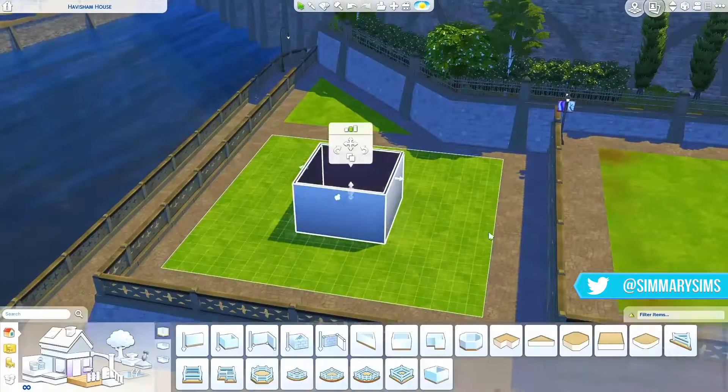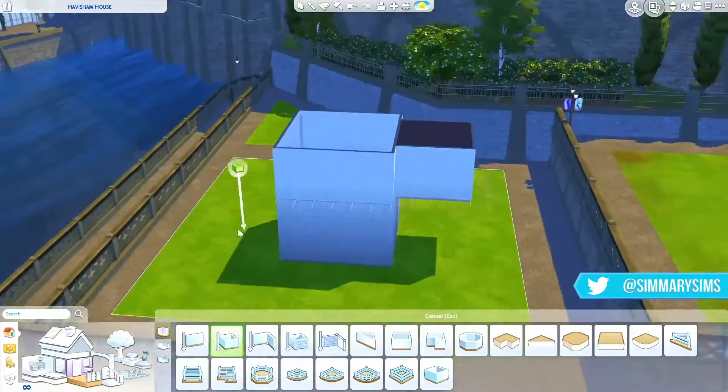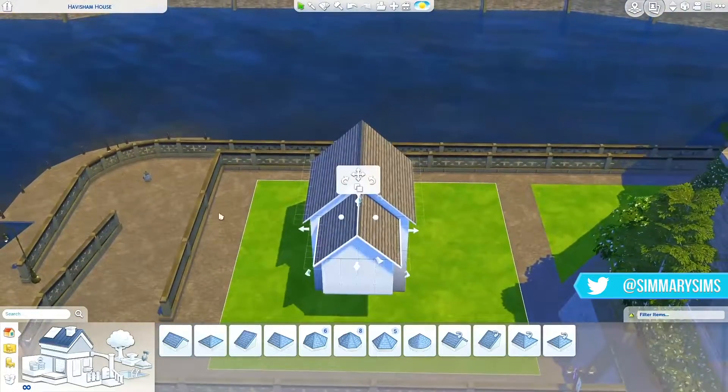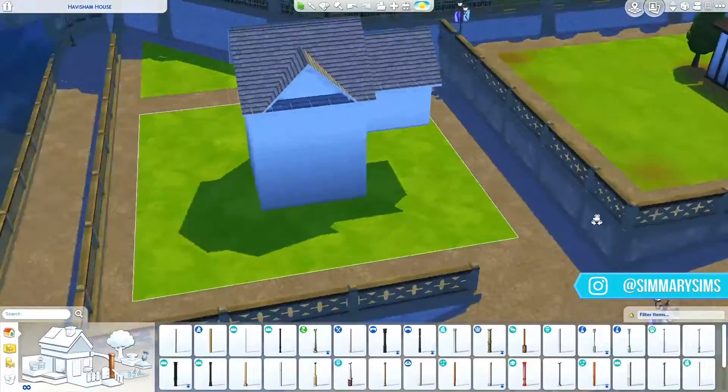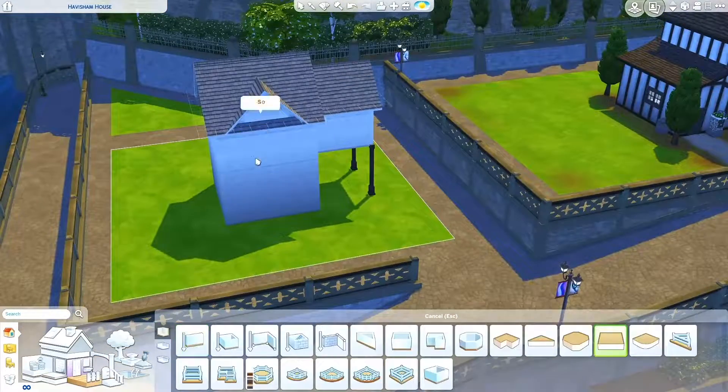What's up everyone, my name is Marie, welcome to my channel and welcome to another video. For today's speed build, I am building a townhouse in the Tudor style in the downtown area of Windenburg.